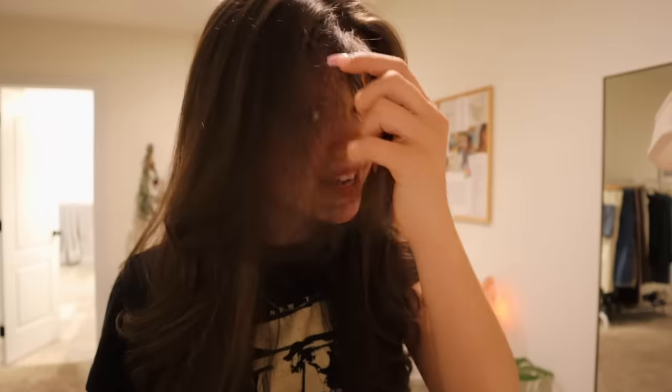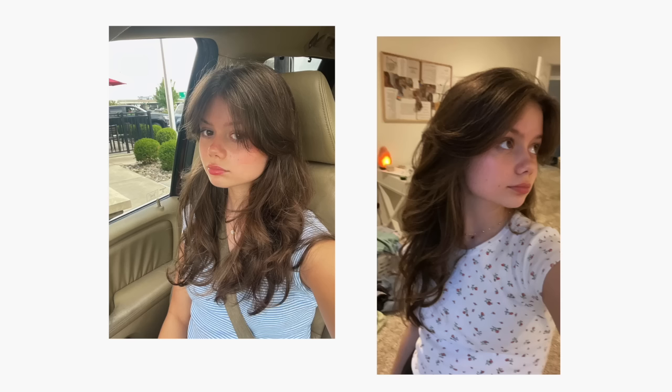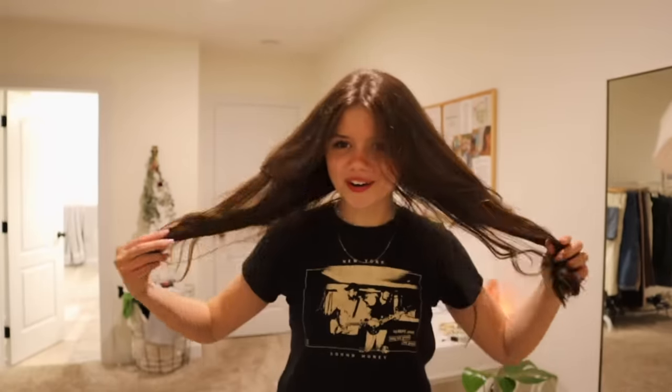I decided not to do the full-on bang thing I had going on last summer, because as much as it was a moment, it was just so much to keep up with. When my hair was in its natural state it just didn't look very good because it's curly and it was bunching up weirdly. But yeah, this is the hair — very fresh.